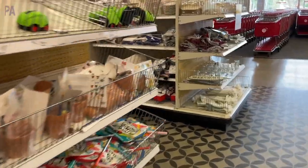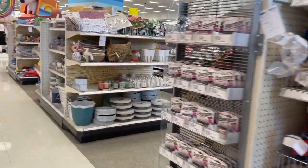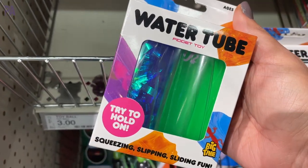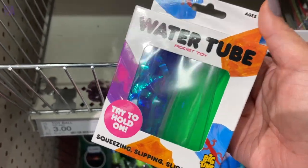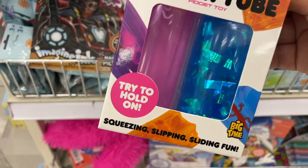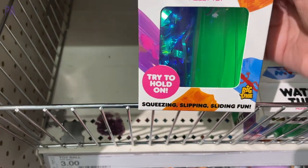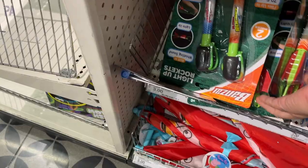This video is a combination of four different stores — I wanted to make sure I found everything that I could. Let's start off with some sensory finds. These are water tubes: plastic cylinders filled with water and some sensory materials inside, and they're very hard to hold onto. I found this in two different styles, but I have a feeling there might be more. These are fun.